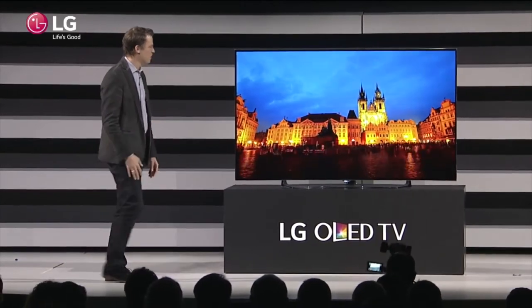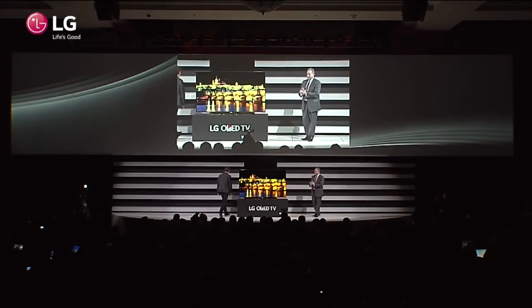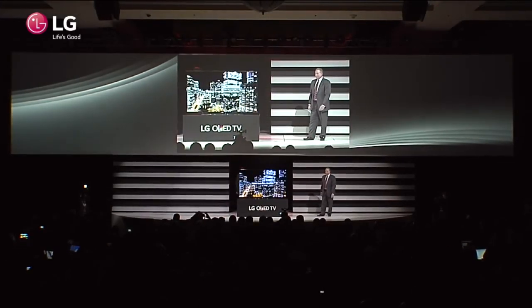Thank you, Greg. We at LG are proud to partner with innovators like Netflix to deliver the best home entertainment experience. And one unique way that LG is doing this on all of our 4K TVs is through our WebOS smart TV platform. This is important because streaming is the first wide-scale delivery method for 4K content, and Netflix, as an internet TV pioneer, was the first to bring premium 4K content into the home with House of Cards.